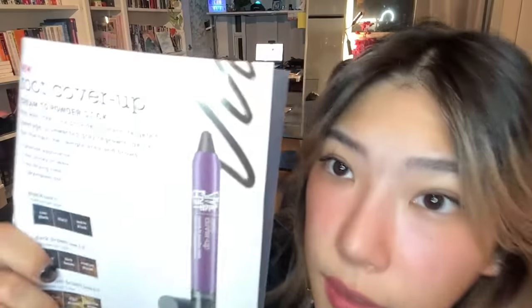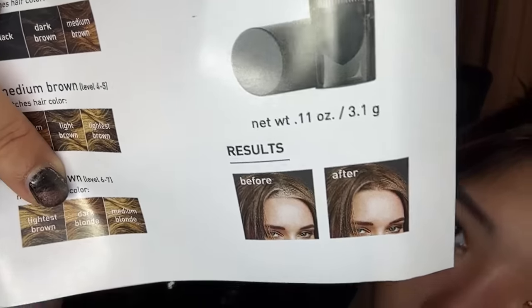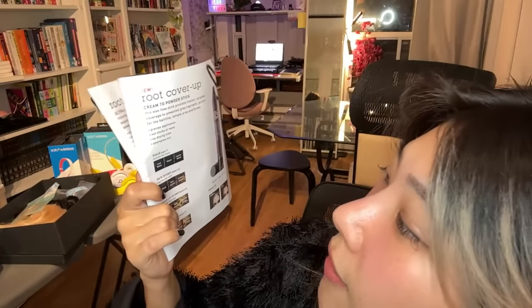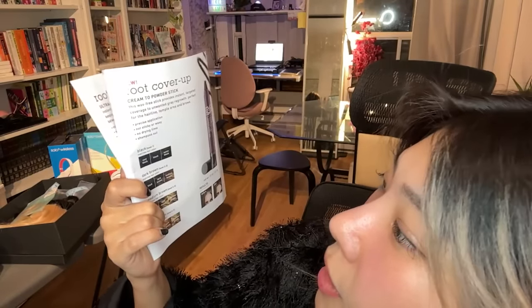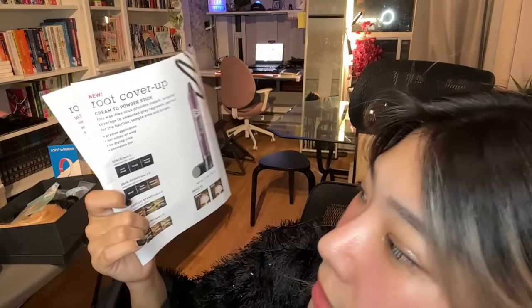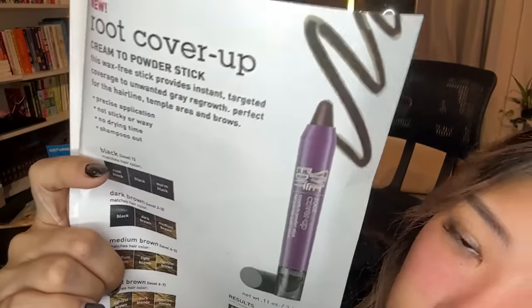They also have a travel-friendly version — the Cream to Powder Stick. This is a wax-free stick that looks like a makeup product. It gives instant targeted coverage for unwanted grey regrowth — perfect for the hairline, temple area, and brows. It's not sticky or waxy, doesn't have a dry time, and you can shampoo it out. It is a temporary fix that gives instant coverage for your greys.